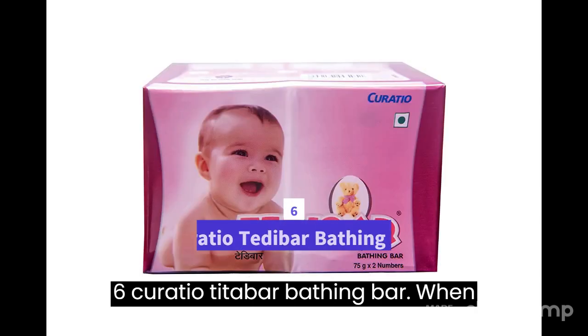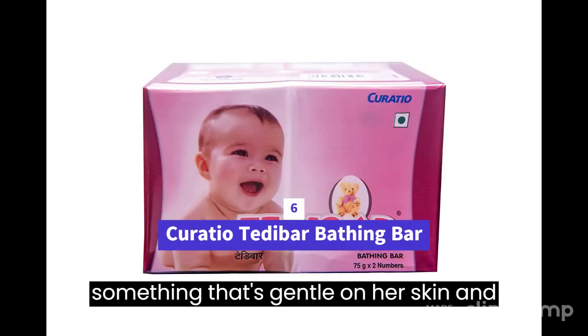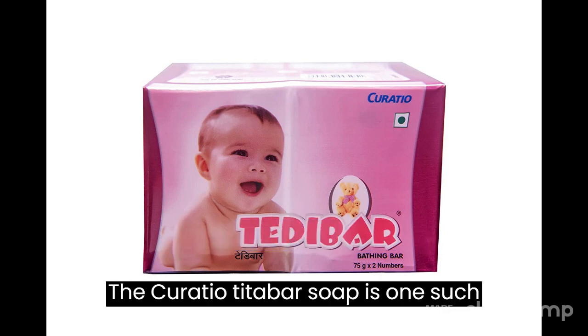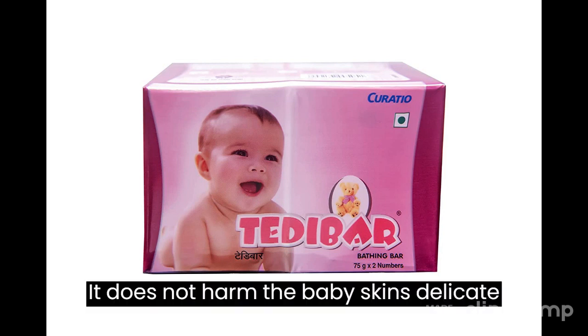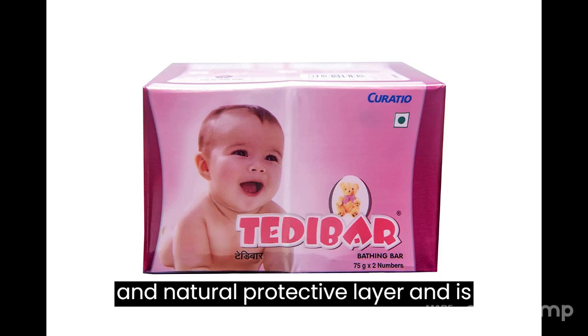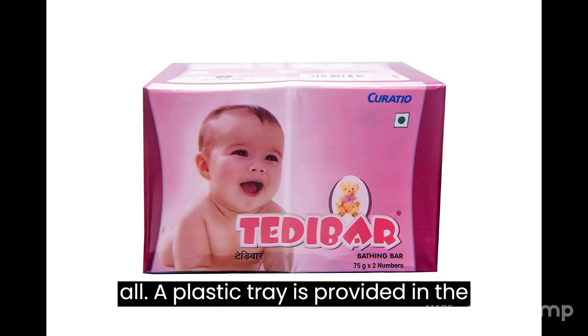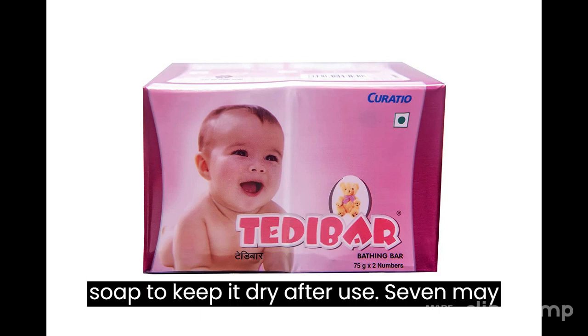6. Curatio Titibar Bathing Bar — when you're on the hunt for a bar of soap for your little one, you would want something that's gentle on her skin and doesn't cause any skin-related problems. The Curatio Titibar soap meets these criteria — it does not harm the baby skin's delicate and natural protective layer and is suitable for all skin types. A plastic tray is also provided in the pack, which acts as a drain tray to keep the soap dry after use.